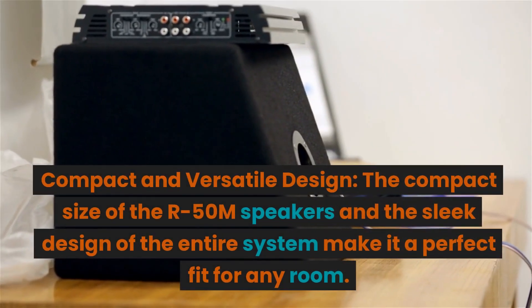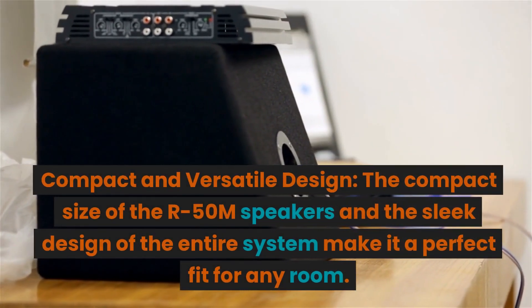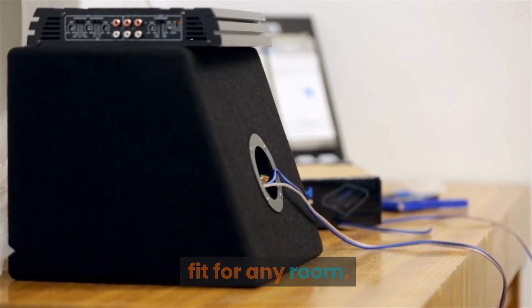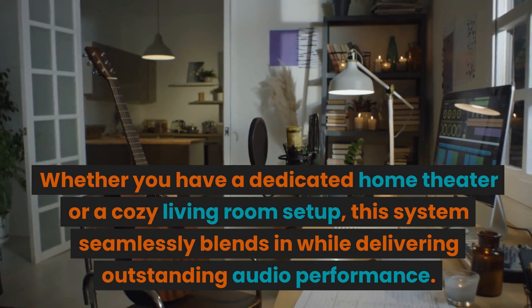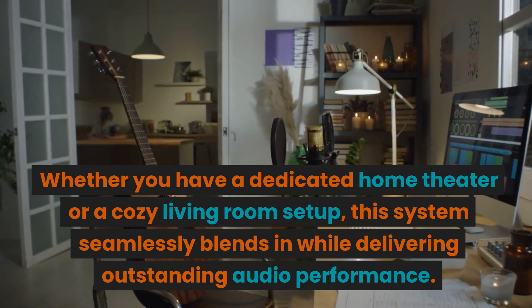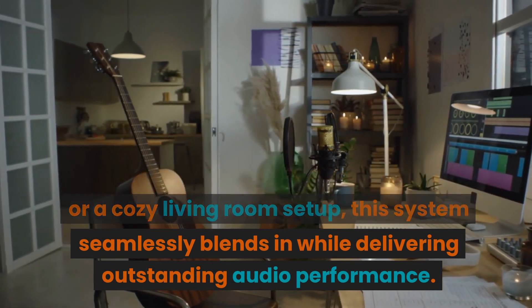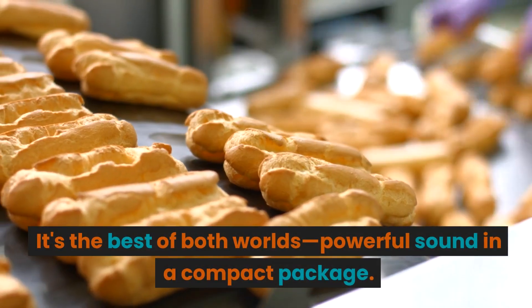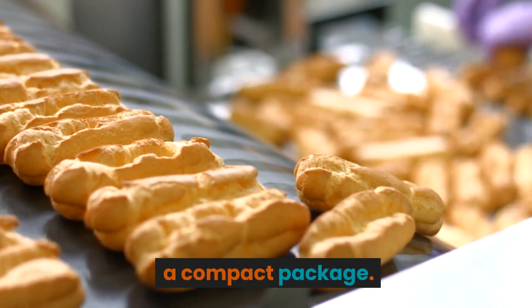Compact and Versatile Design. The compact size of the R50M speakers and the sleek design of the entire system make it a perfect fit for any room. Whether you have a dedicated home theater or a cozy living room setup, this system seamlessly blends in while delivering outstanding audio performance. It's the best of both worlds — powerful sound in a compact package.